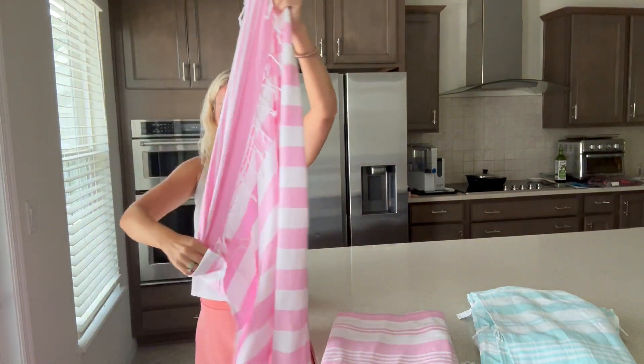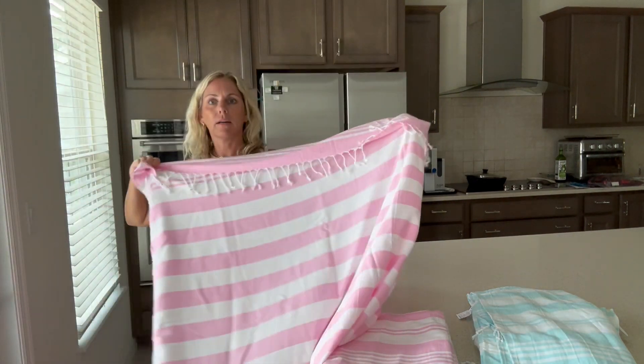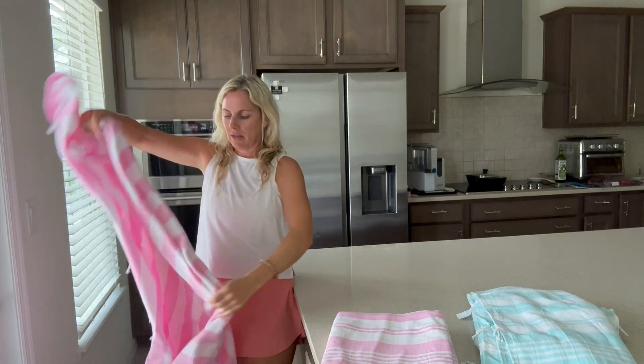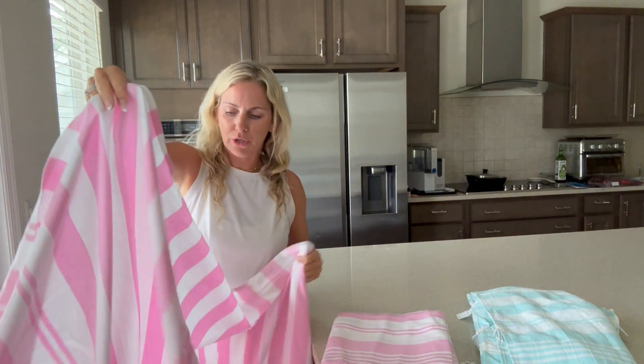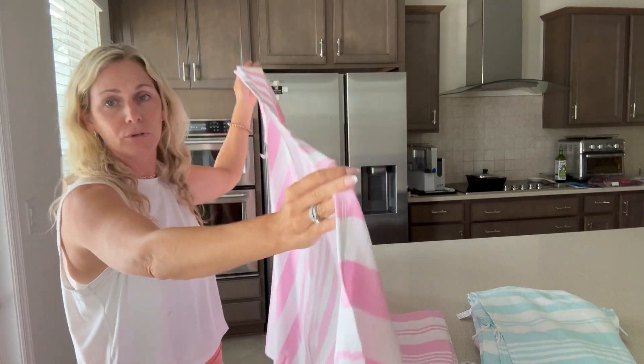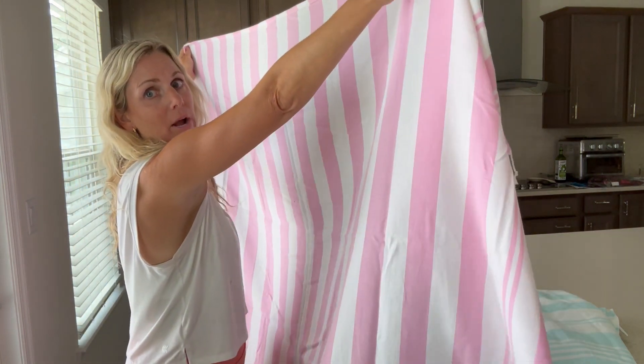You can see just how big this is. It is plenty big for not only a child or an adult, but you can also honestly share this thing. If you were on the beach or something like that, two people could lay out on this. It's that wide.